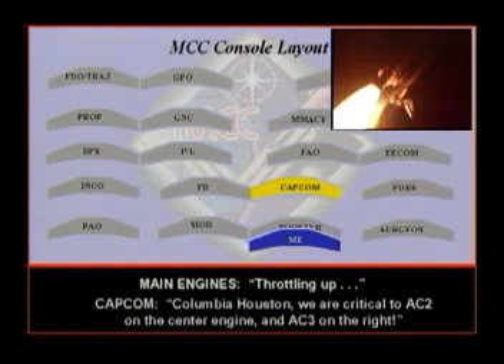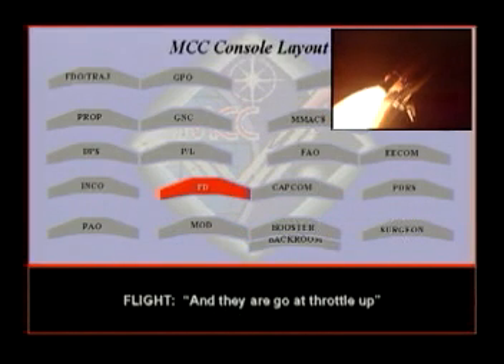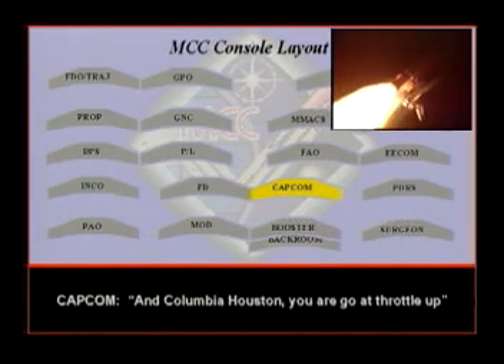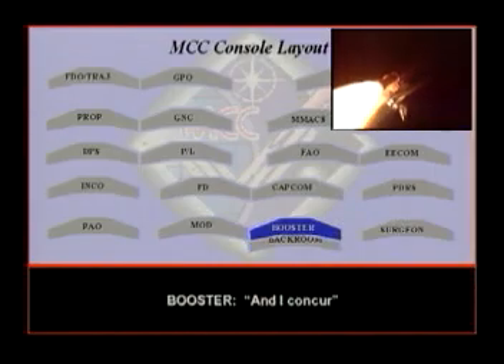Throttling up. AC-2 on the center engine, AC-3 on the right. 3 at 104. Run up 3 to 1-4. On the center and DC-UB on the right. Go with throttle up. Columbia, Houston, you are go with throttle up. We did it. Columbia, go with throttle up. We did get MCF on both engines. And I concur.